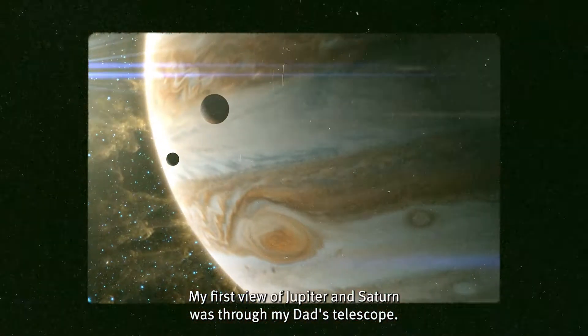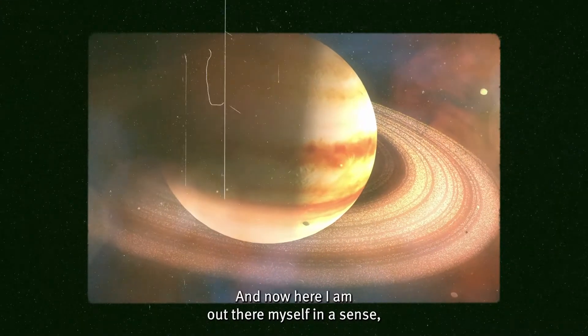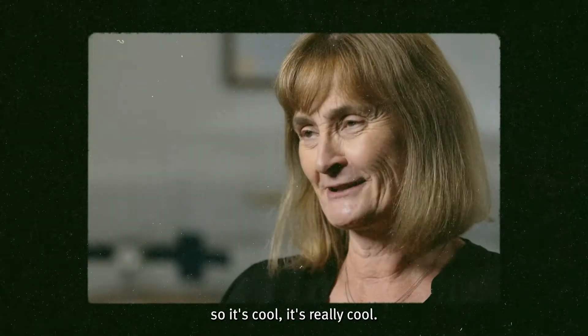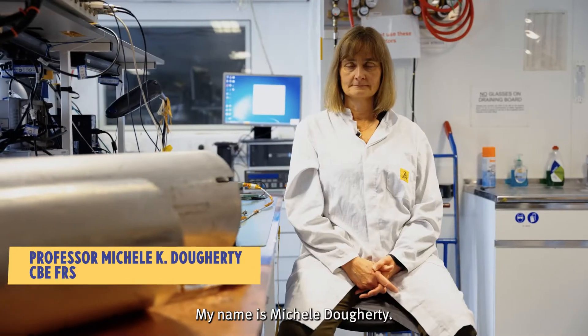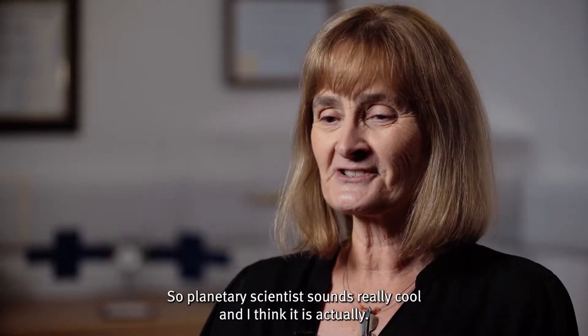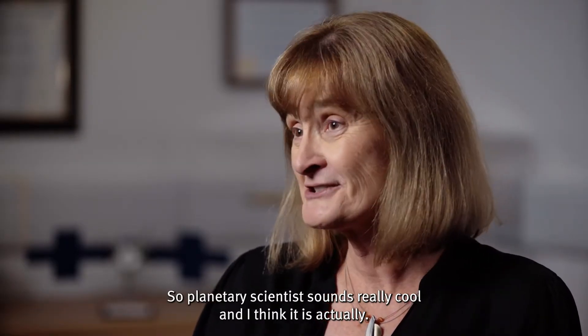My first view of Jupiter and Saturn was through my dad's telescope, and now here I am out there myself, in a sense — so it's cool, it's really cool. My name is Michelle Doherty, I'm head of the physics department at Imperial College and I'm a planetary scientist. Planetary scientist sounds really cool, and I think it actually is.